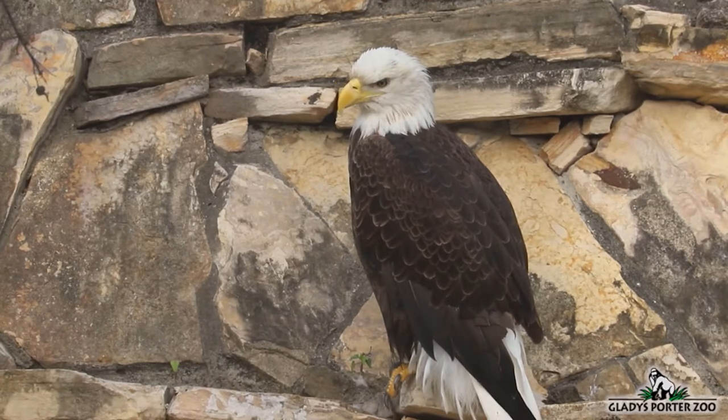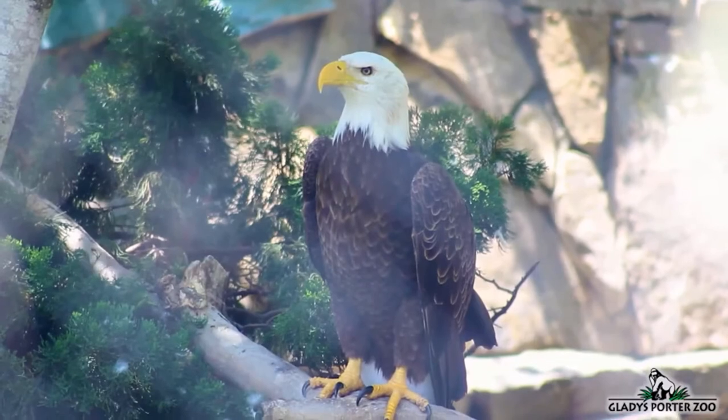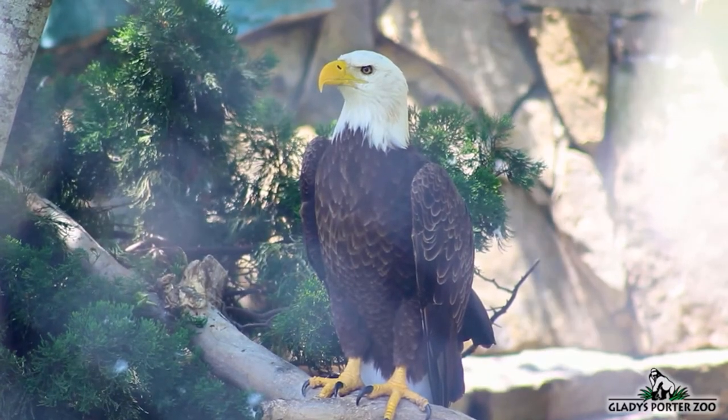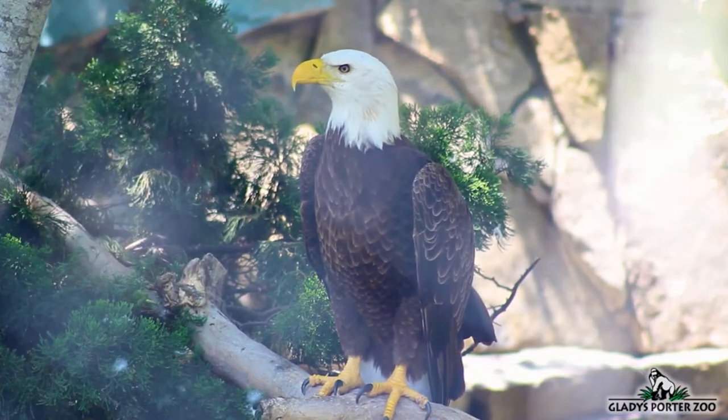Bald eagles are incredible nest builders. They will continuously add to their nest year after year. The largest bald eagle nest ever measured was 10 feet in diameter and 20 feet tall. Bald eagle populations were in dramatic decline in the mid to late 1900s due to hunting and secondary poisoning with pesticides.